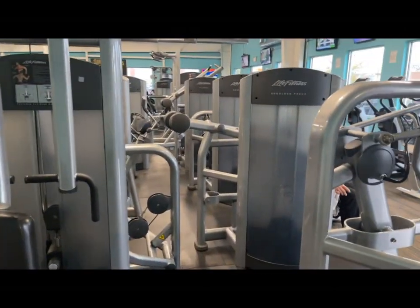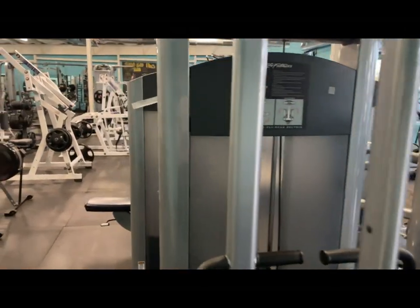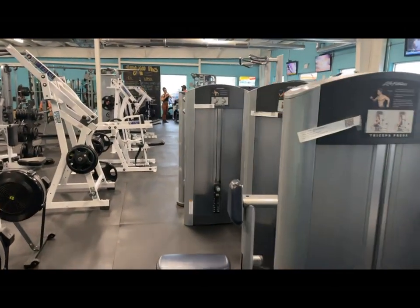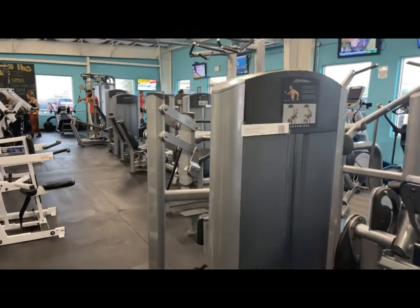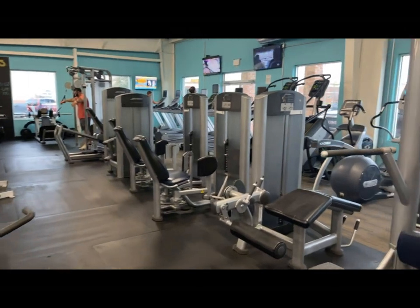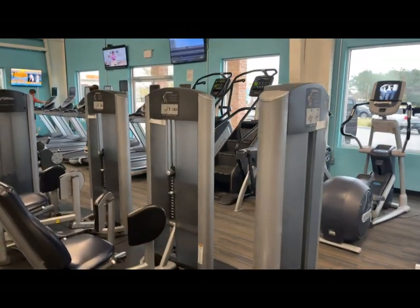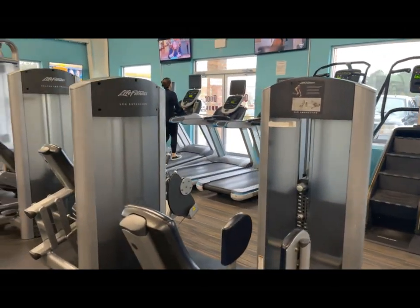You can see the very nice equipment they have here at the fitness center — everything you need to get in shape: upper body, legs, whatever you need.